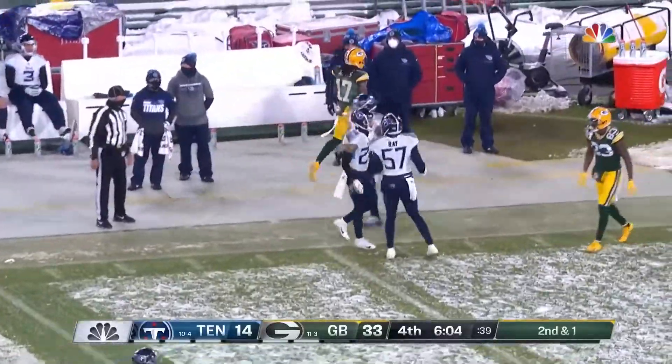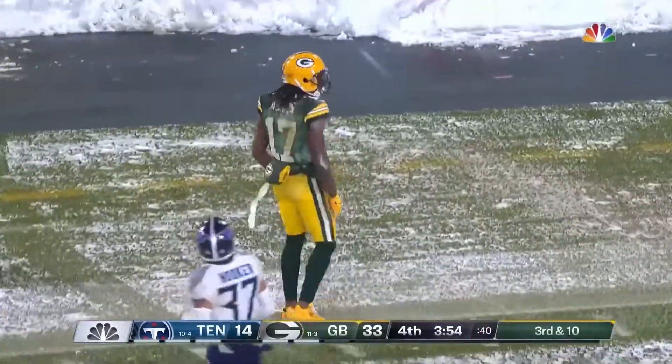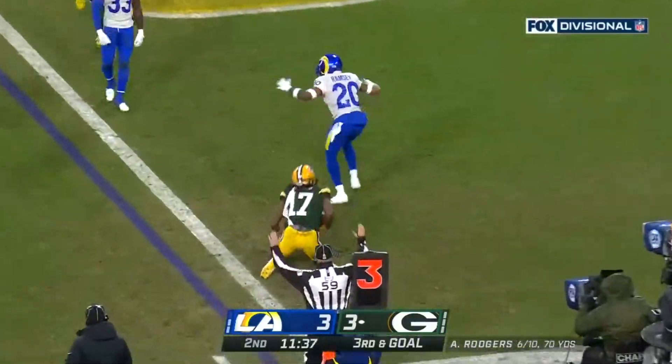Rogers on the sideline, out of bounds. Rogers fires — third down and goal for Green Bay. Rogers gets the call. Touchdown! Adams!